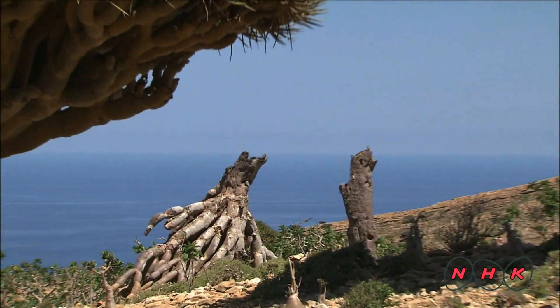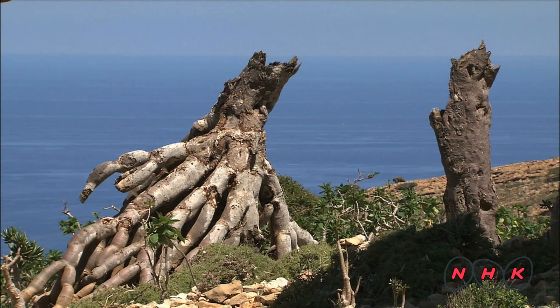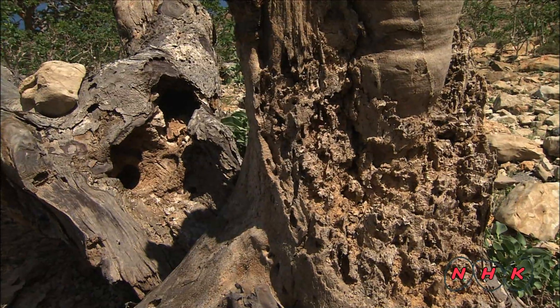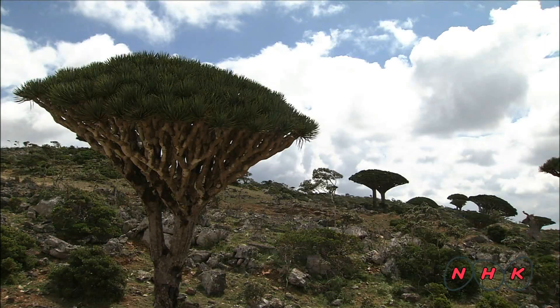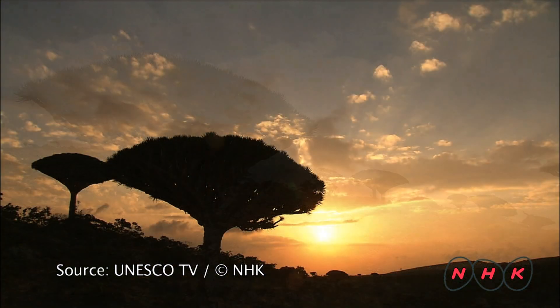However, in recent years the dragon blood trees have been dying in increasing numbers. It is believed that global warming has reduced rainfall and mist on the island. The trees require over a hundred years to reach maturity. It is important that this unique symbol and surrounding nature be protected and preserved for the generations to come.